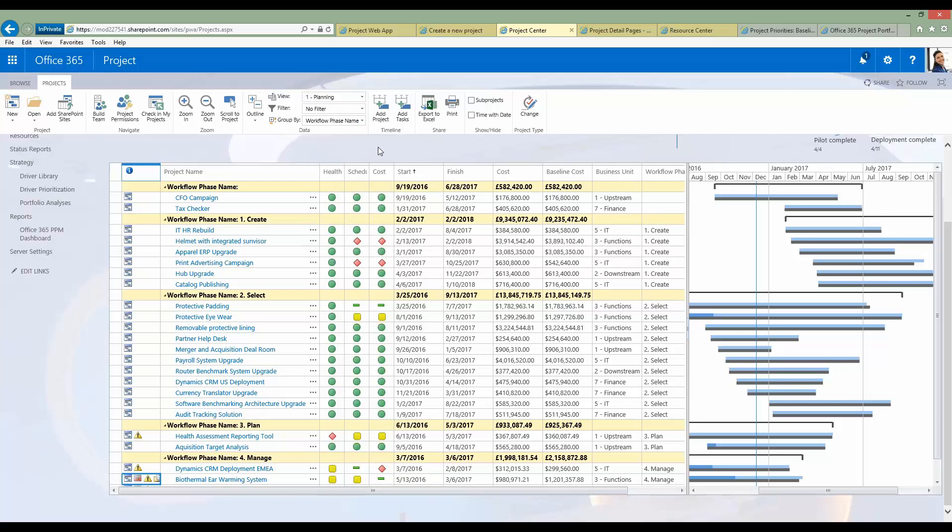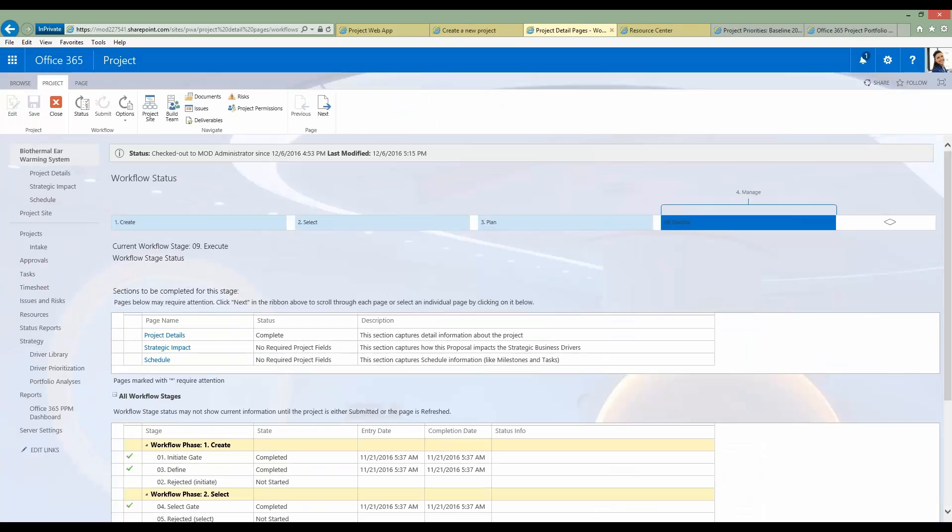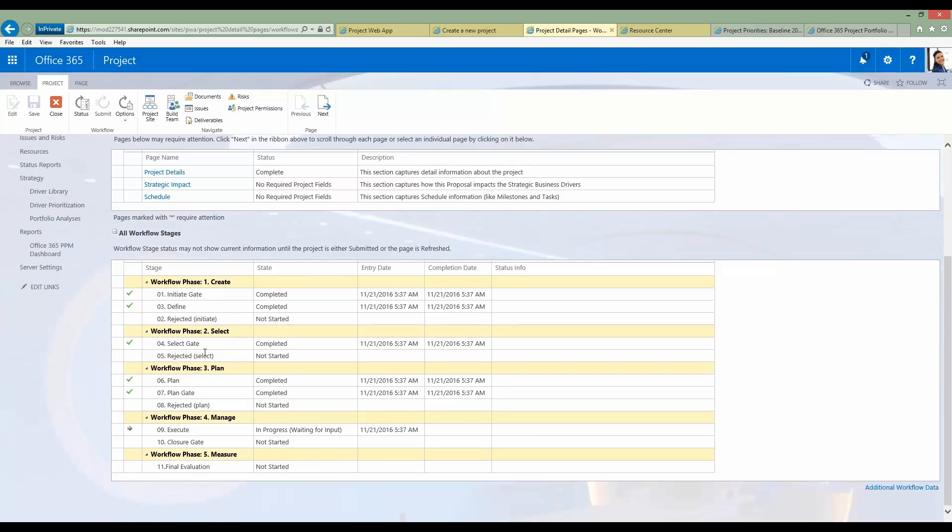I'm going to drill down into a project — the biothermal ear warming system. The page I've landed on is workflow status, which shows a graphical depiction of the lifecycle. I can see the phases this project has been through and where I currently am — the manage phase. I can also see if there's a branch point where I'll need to submit through the workflow for approval to move to the next phase. On the same page I see the sections that need to be completed for that stage, and a listing of all workflow stages with ticks against completed items.